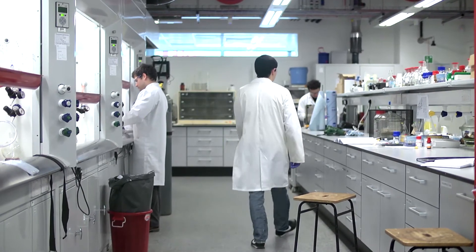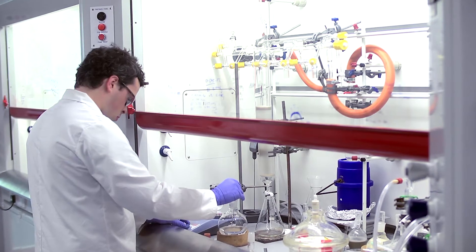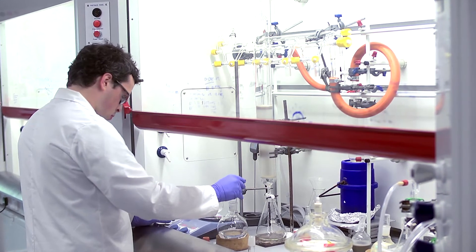PhD students can choose to carry out a research project in a wide range of chemistry areas, ranging from atmospheric chemistry to materials chemistry to green chemistry and organic chemistry.